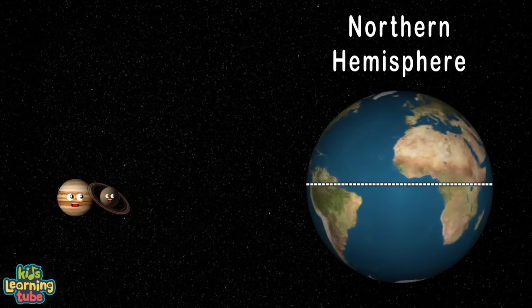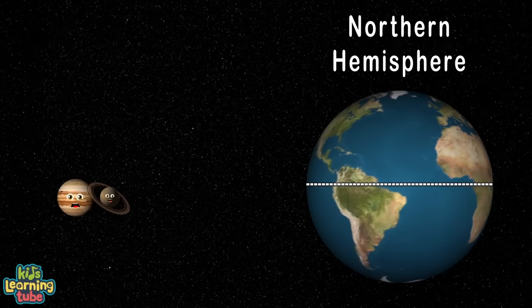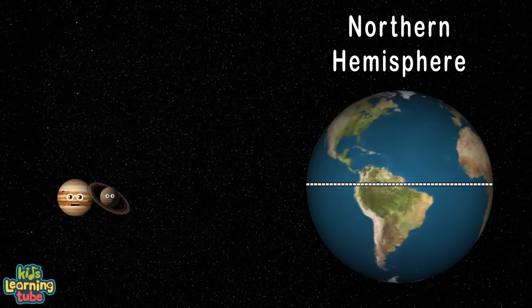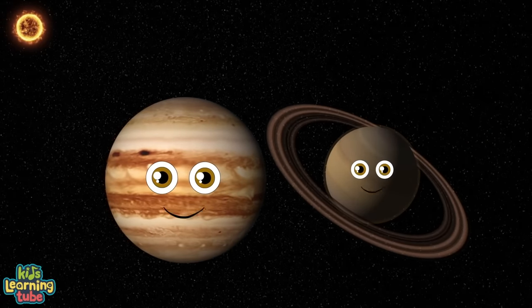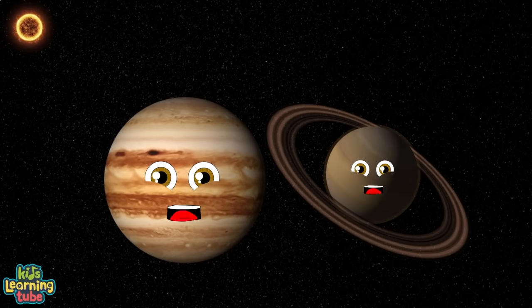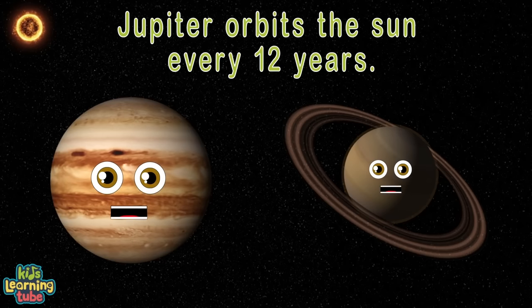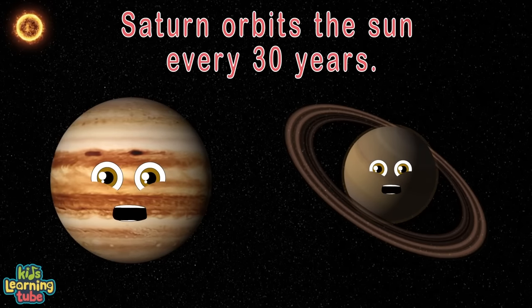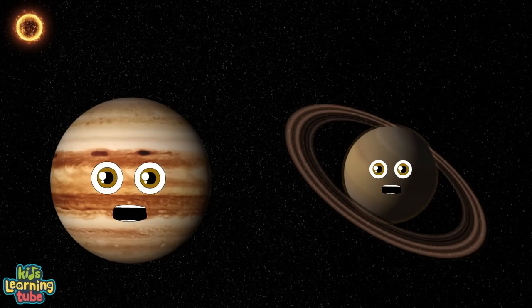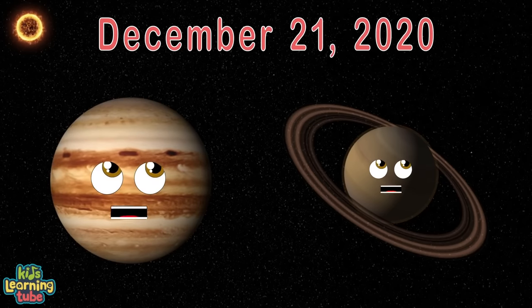If you live in the northern hemisphere, look low in the southwestern sky — you can see them shining bright shortly after sunset with the naked eye. They'll appear extremely close for about a month ahead, but won't make such a close approach again until the year 2400. Typically Jupiter orbits the sun every 12 years and Saturn's orbit takes about 30 years. Every couple of decades, Jupiter laps Saturn — be sure to watch the sky December 21st, 2020 at night.